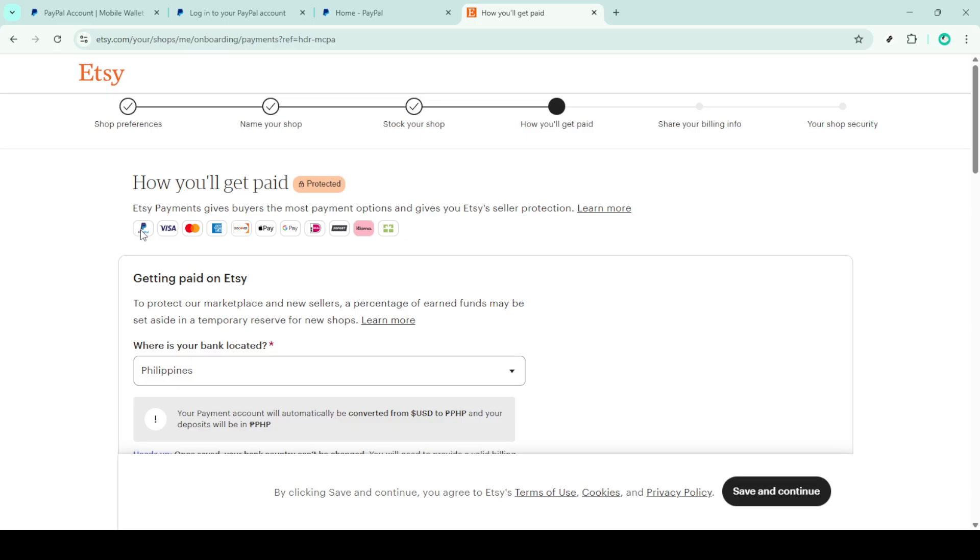After you've entered the Shop Manager, the next priority is to locate the payment settings. Here, you should find an option labeled Payment Methods. This section is crucial because it determines how you'll receive payments from your buyers.